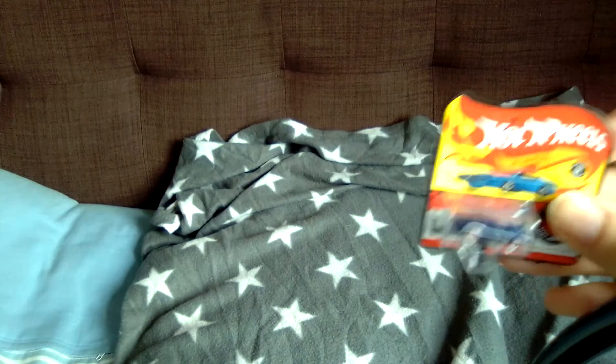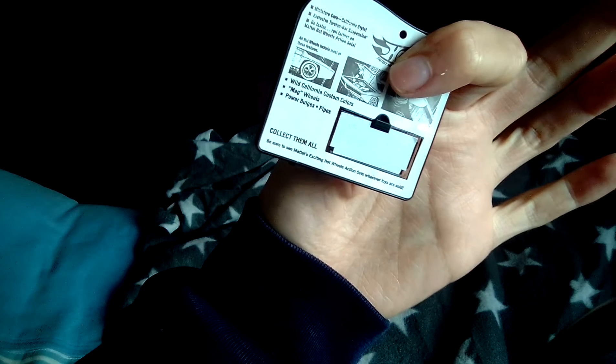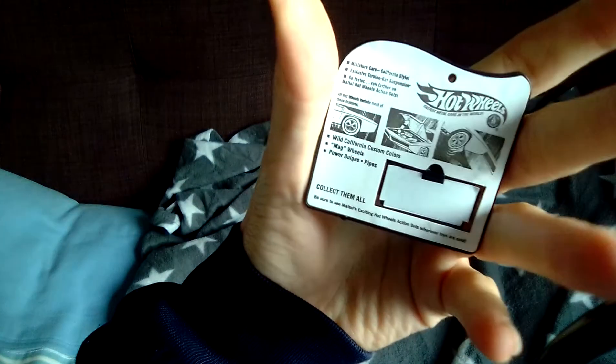It supposedly has a bonnet that opens and all that, but I'm not going to take it out. If you did want to take it out, there's a way shown there, and it shows you how to open the bonnet up.